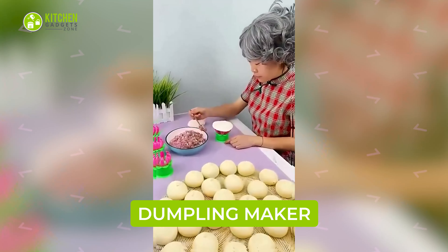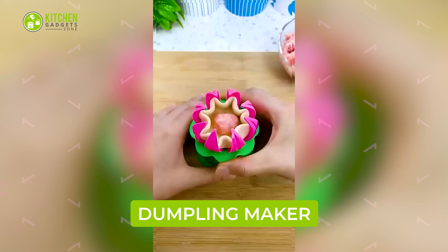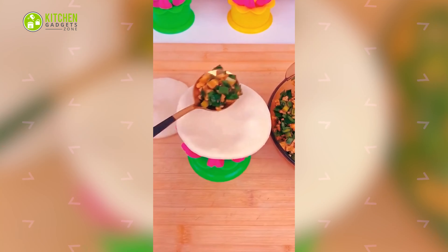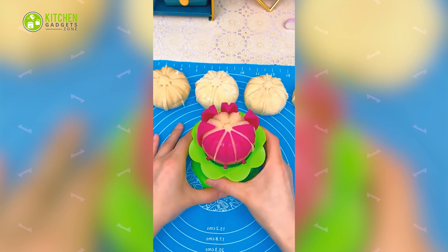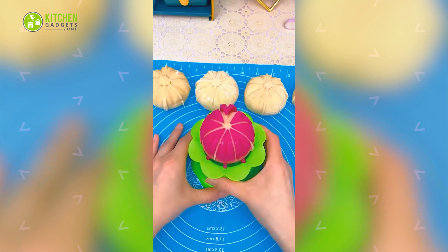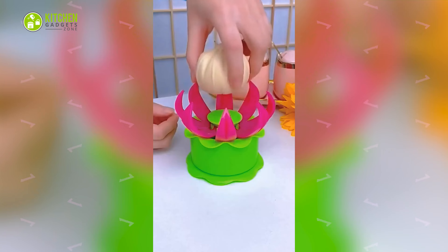Making dumplings will be a cinch with this cute flower-shaped dumpling maker mold. It opens up for placing one dumpling wrapper at a time — just place the wrapper on it, put stuffing inside, press it from the bottom, and get perfectly sealed dumplings.